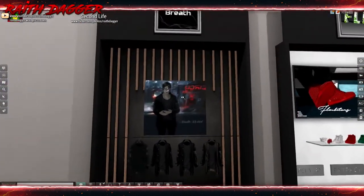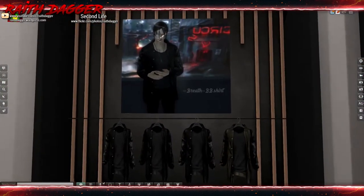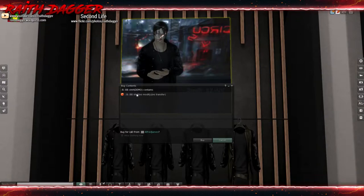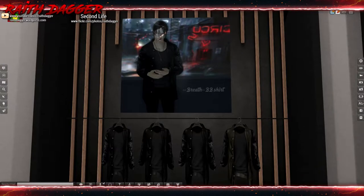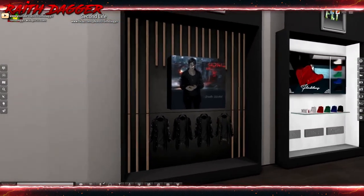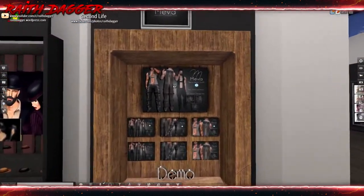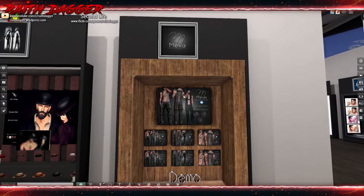Breathe has a shirt and jacket, and again they don't list which bodies it supports. That really annoys me. I don't know why it's so hard just to say whether it supports a mesh body or not.